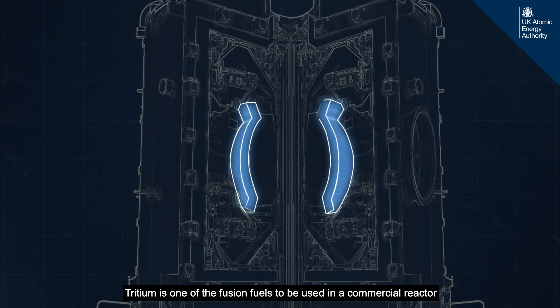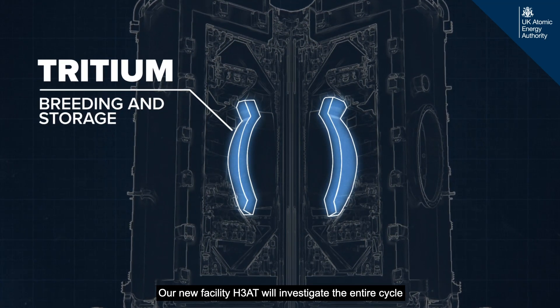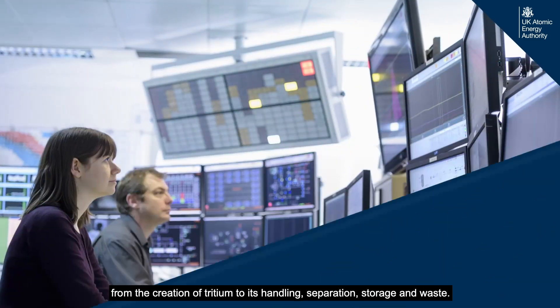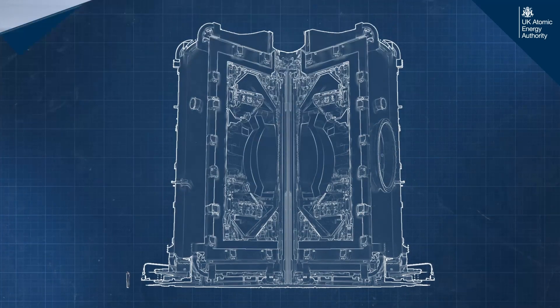Tritium is one of the fusion fuels to be used in a commercial reactor, and it will need to be bred and stored. Our new facility, HEAT, will investigate the entire cycle — from the creation of tritium to its handling, separation, storage, and waste investigation.